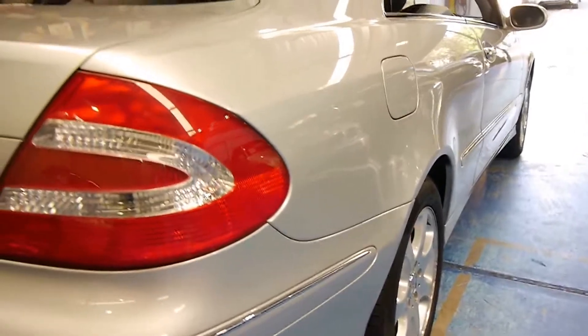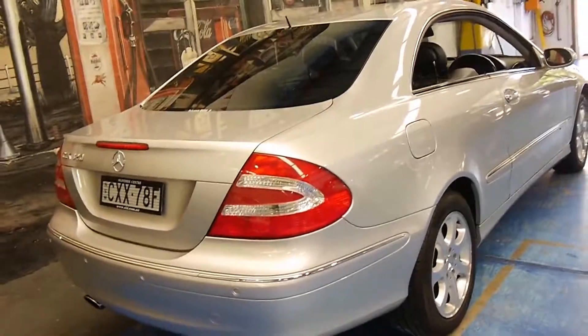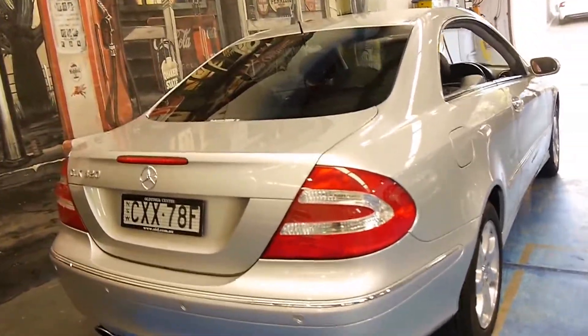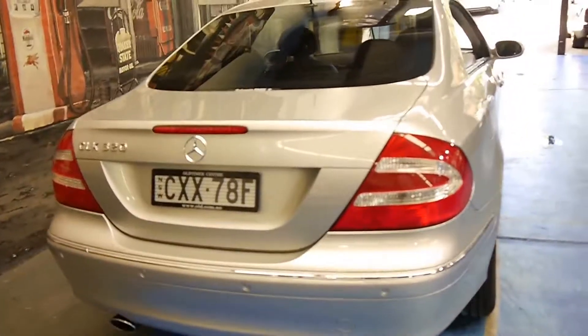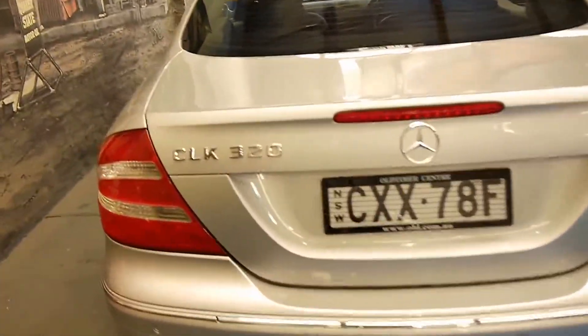It's gun barrel straight down the sides, and basically if you're looking for a CLK320 in good condition with well under a hundred thousand kilometres, you must come and have a look at this car. It's got tinted windows.